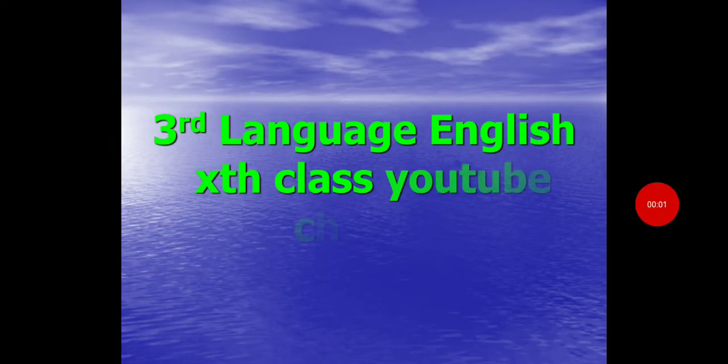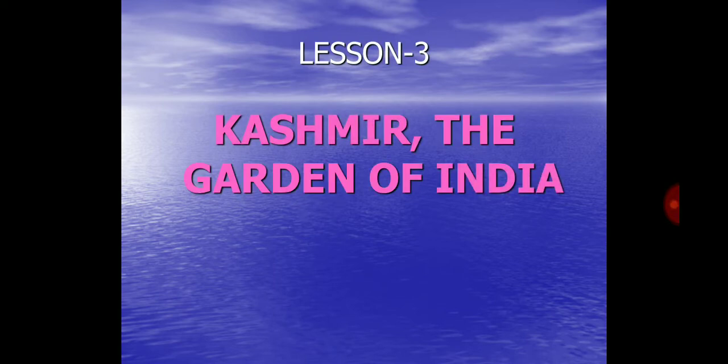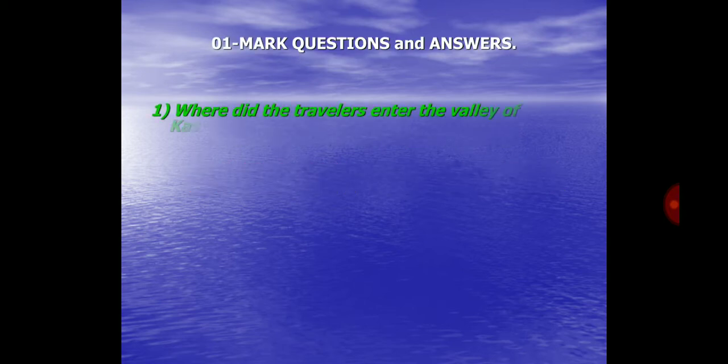Welcome to Third Language English 10th Class YouTube Channel. Lesson No. 3: Kashmir, the Garden of India. One more questions and answers.